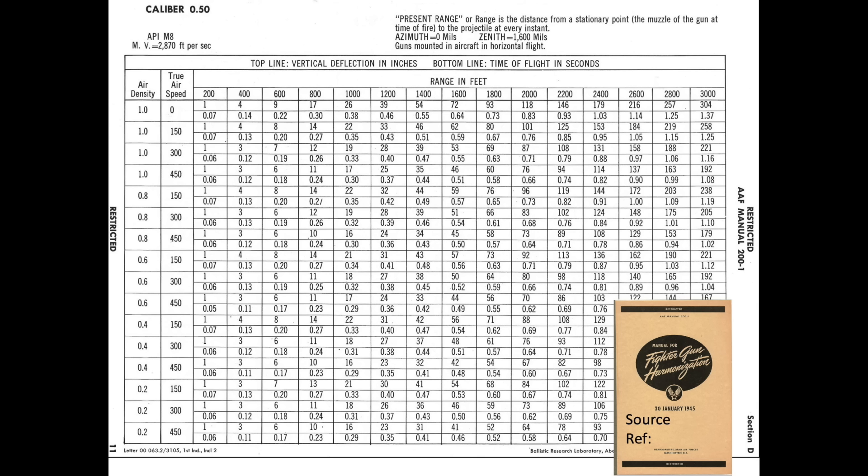This chart outlines the ballistics of a World War II .50 caliber armor-piercing incendiary cartridge. The table lists the bullets dropped due to gravity and time of flight based on the plane's speed and altitude. This chart is valid for fighters or the forward-facing bomber guns.